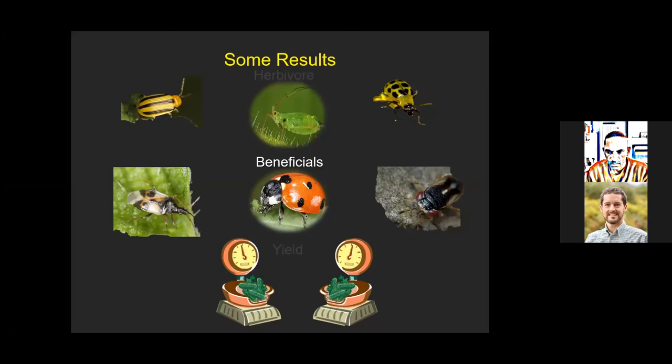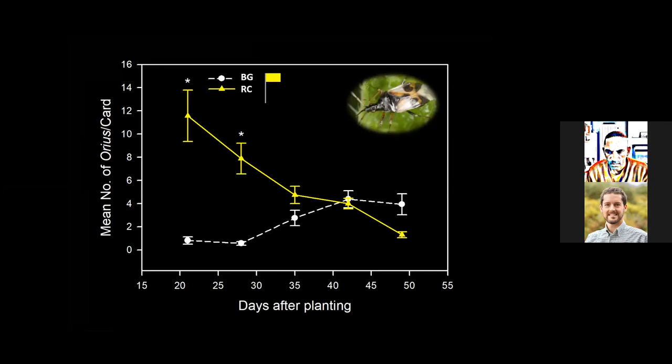Switching to natural enemies — Orius insidiosus, the minute pirate bug, is a very small generalist predator that feeds on small soft-bodied insects such as aphids, whiteflies, and mites, and may feed on early instar lepidopterans and insect eggs. Counts from yellow sticky cards showed we tended to see higher counts in the red clover plots during the early part of the season, then by late season numbers became similar or slightly higher in bare ground. This pattern was consistent between both years.